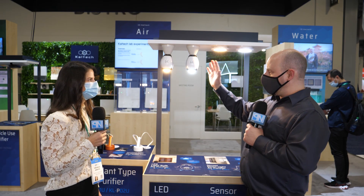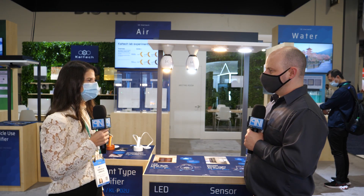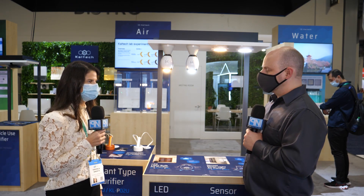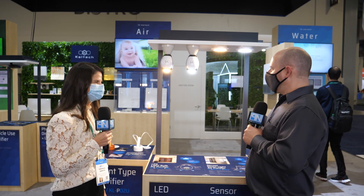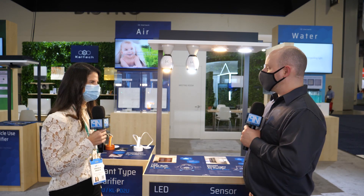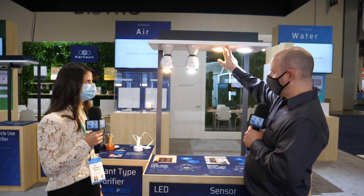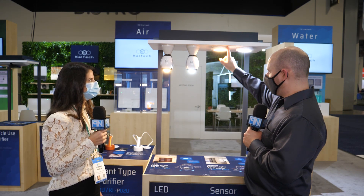These will be available February into March on Amazon and potentially Home Depot, priced at about $150 each. That includes both options — the drop-down version and the spot version.